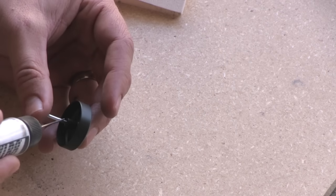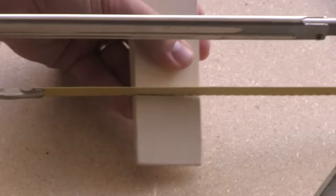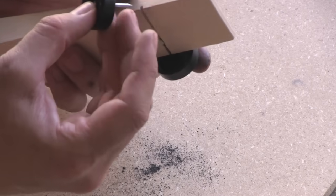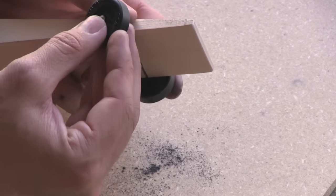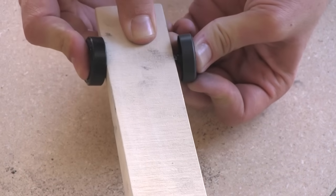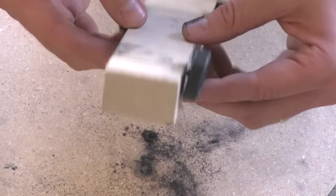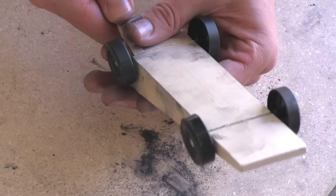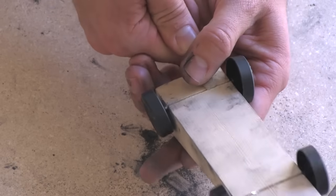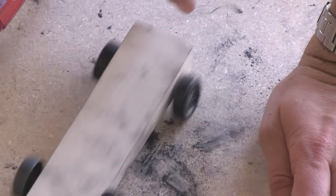I put the wheels on the car — this is a good time to apply the graphite, just get it everywhere, you really can't over-apply it. Because we want the car to ride on only three wheels, I deepened one side of the pre-cut axle groove in the front so that front left wheel won't touch the ground. I pushed the axles in by hand — there are $90 alignment tools, but it really doesn't matter if you're using canted axles. Just put them in the pre-made slots and use a screwdriver to make sure the nails are flush.